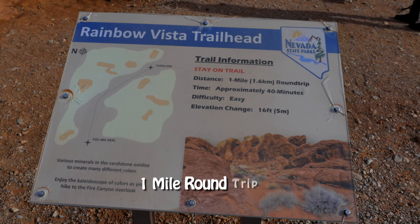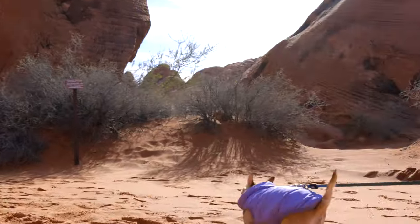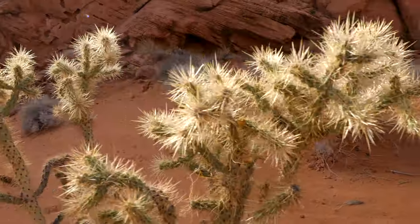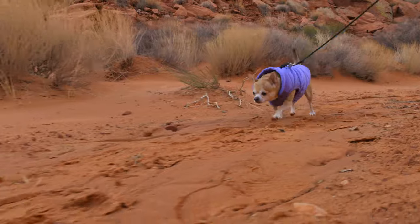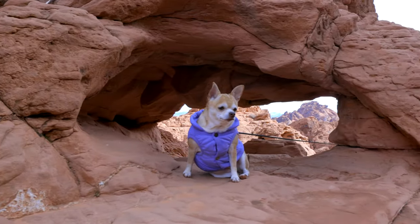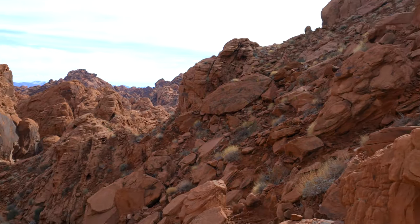This is the Rainbow Vista Trail. I think I did it like five years ago. It's only a mile there and back with very little elevation gain. I can't remember if it was pretty or not, but I'm sure it is — everything here is beautiful. I think the trail is actually mislabeled because when you get to the end of this trail, it says Fire Canyon Overlook, not Rainbow Vista. Anyway, it's still pretty.